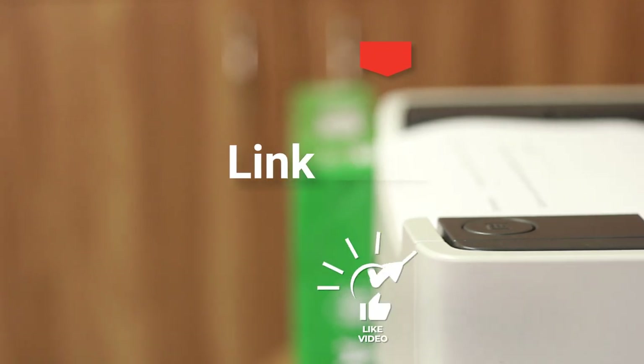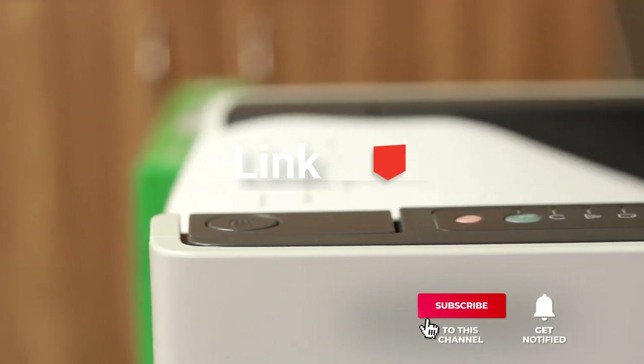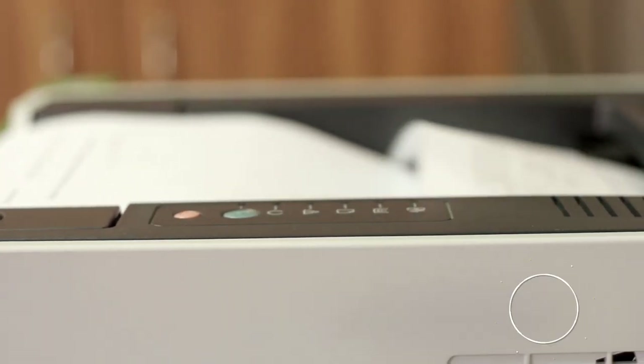Before we reveal number one, be sure to check out the description below for the newest videos on each of these items. And be sure to subscribe if you want to stay up to date on the best products on the market.